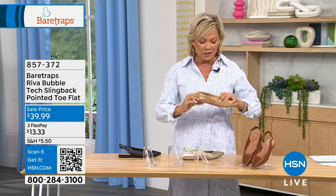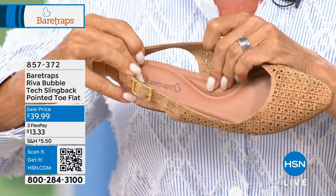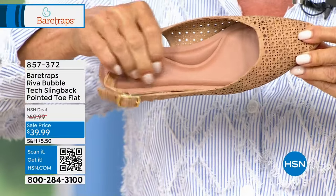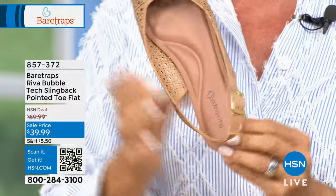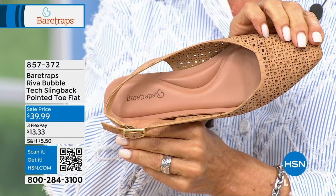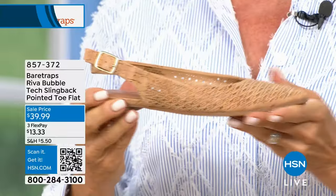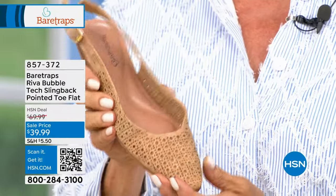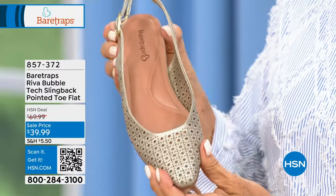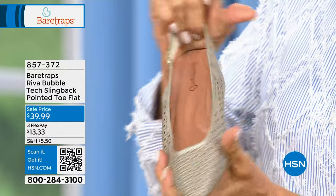The inner sole technology offers extra arch support from heel to tippy toe with lots of cushion. The Bear Traps bubble technology is literally bubbling up from the sock with that much cushioning built in. It contours to fit your foot. Whether you have low or high arch, you'll get arch support and extra cushioning as you move throughout the day — all the way to the inside tip of your toes.